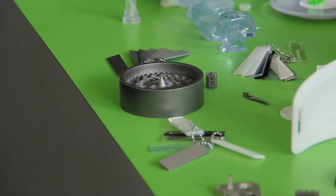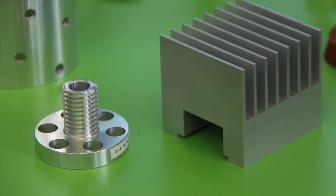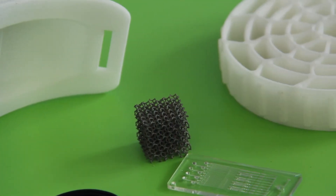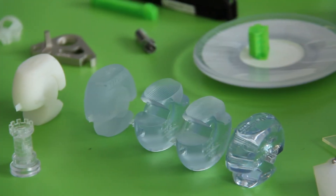Once the economics start making more sense, 3D printing opens up unique designs and considerations that just aren't achievable in conventional manufacturing. We like to say: if it's a hard part to make traditionally, it's a good candidate for 3D; if you can design it where it's impossible to make traditionally, it's the perfect candidate for 3D.